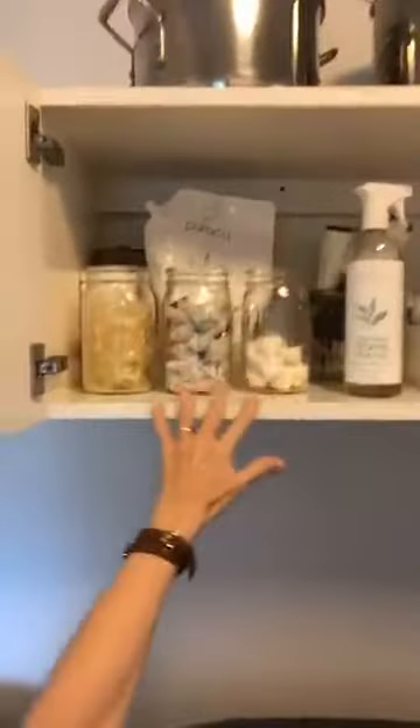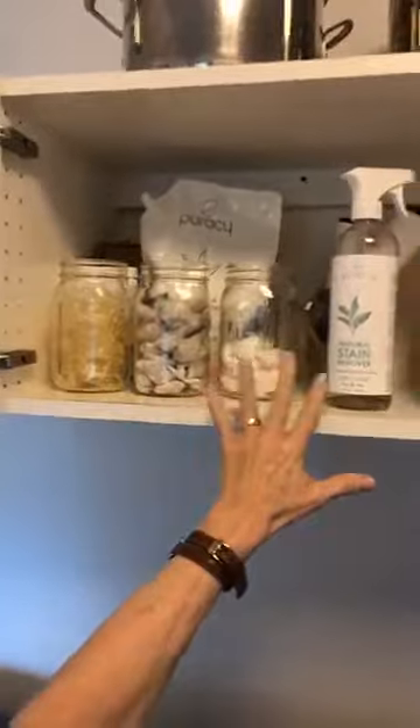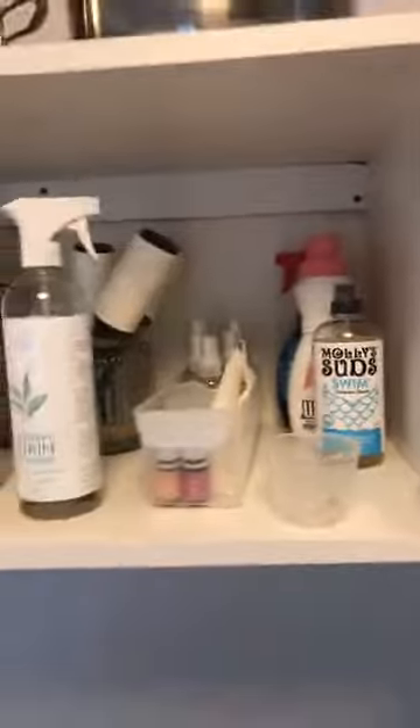She uses a pod system for laundry, so we decant it into these nice jars and keep everything clean. Everything up here pertains to laundry and pre-treat — that's the only thing we keep above the washing machine and dryer.